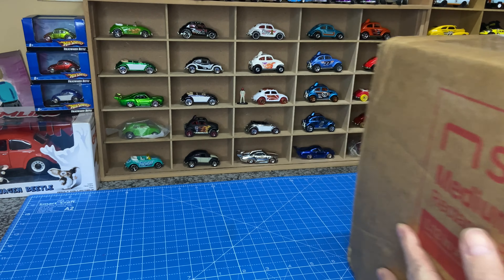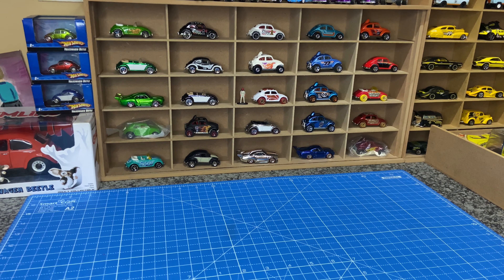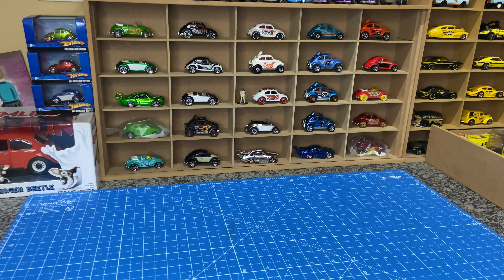Let me first open this. If you guys look in the background there, I'm a Volkswagen collector. So maybe I'll make a video of what I've got in my collection. And then this box I'm opening...